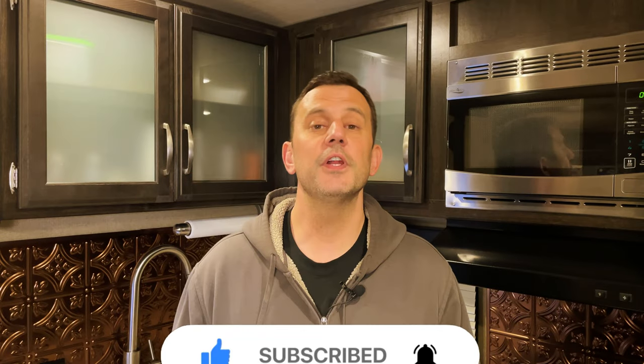If you enjoyed the video, please consider liking and subscribing. As always, thanks for watching guys. Happy camping — see you soon.